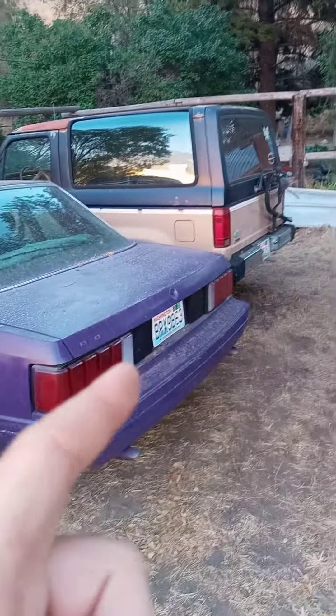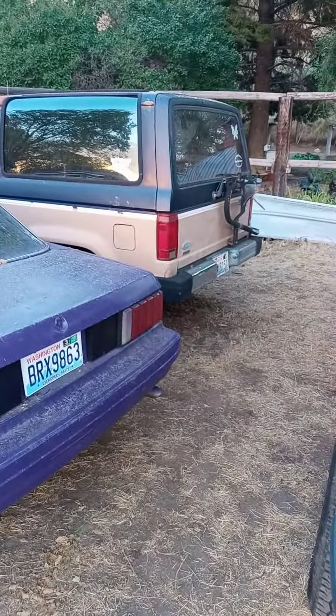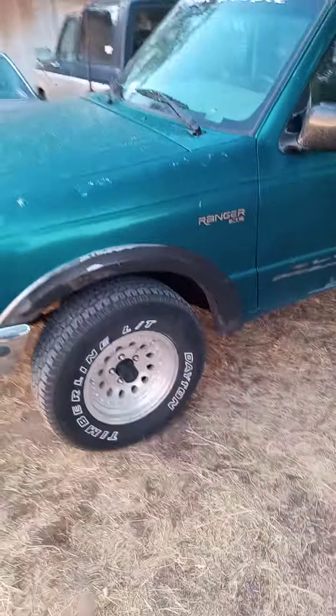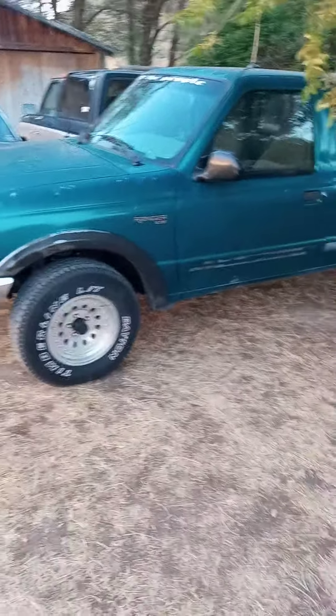My oldest kid's Bronco, which she named Garfield — we have to start rebuilding that January next year. She's only got three more years before she can start driving it, so we're going to start working on that.